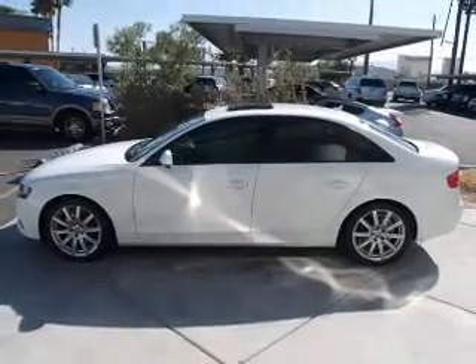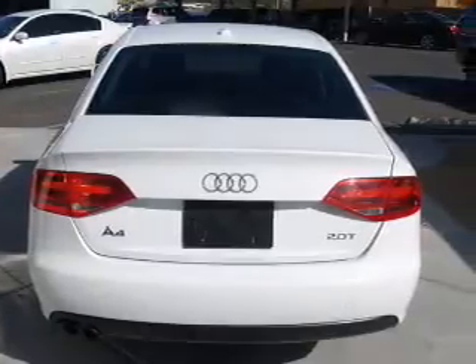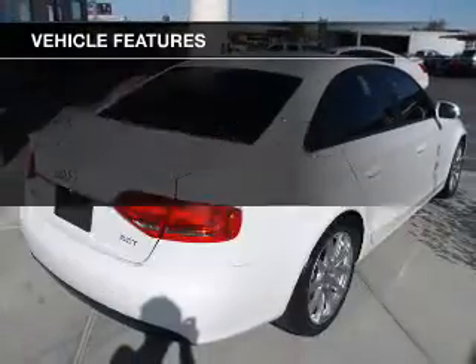Savor your listening experience with the premium sound system. Brake safely with the anti-lock braking system. Let the sunshine in with a sunroof. And with these notable features, you won't want to miss out on the opportunity to own this amazing ride.